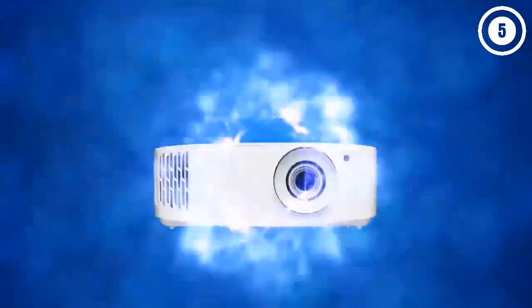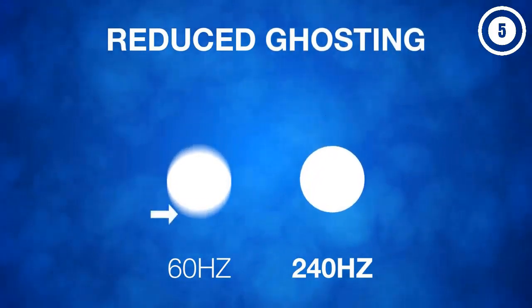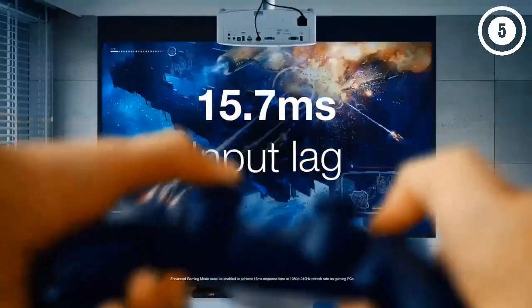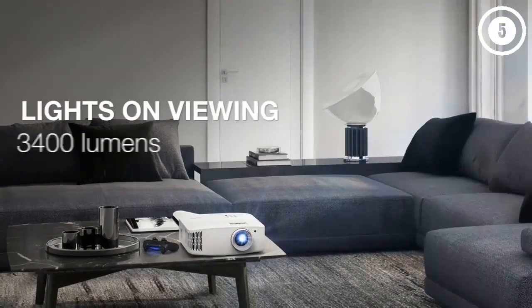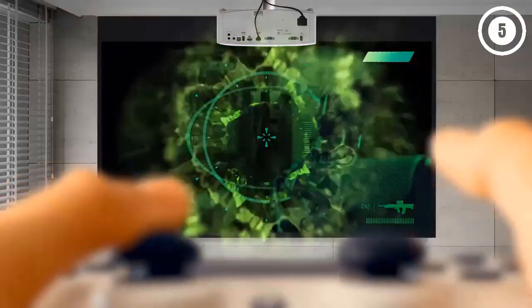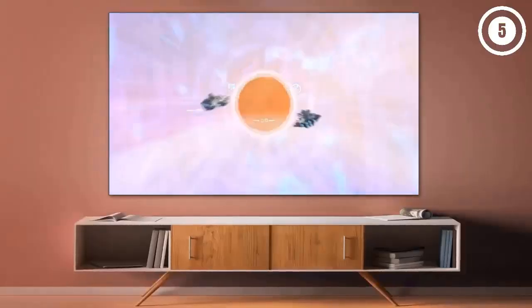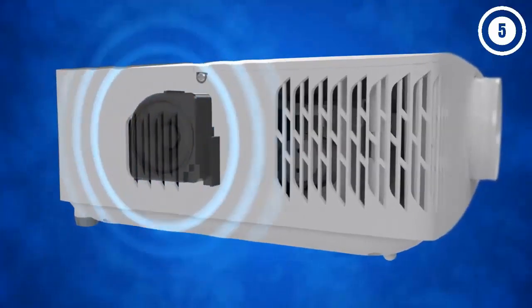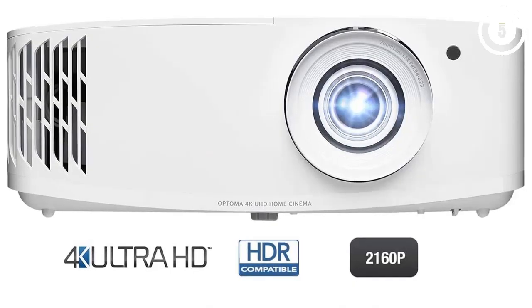Number two: Optoma UHD 50X. For those looking for a projector that can both play 3D movies and be used for gaming, the Optoma UHD 50X is an excellent choice. It's one of the most responsive mid-range projectors on the market with a fast 240Hz frame rate and an input lag as low as 16 milliseconds in enhanced gaming mode. The input lag is slightly higher in 4K but still under 30 milliseconds, making it suitable even for serious gamers. The DLP display uses an eight-segment color wheel with 10-bit color processing, and along with a high dynamic contrast ratio it produces deep blacks, keeping the image sharp and supporting the clarity and realism of the 4K resolution.